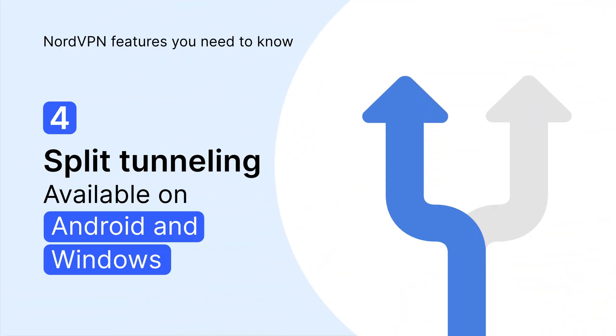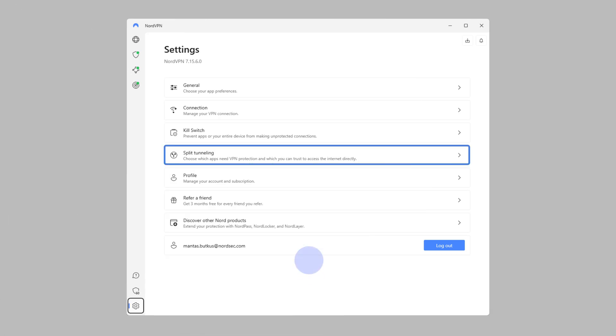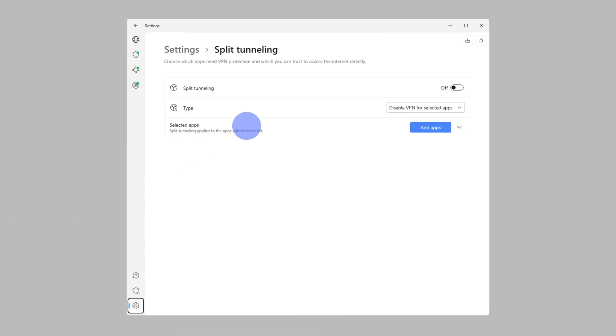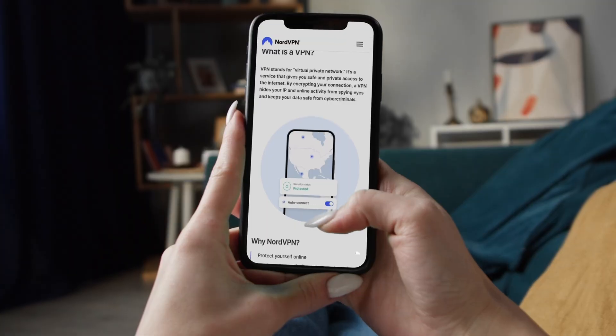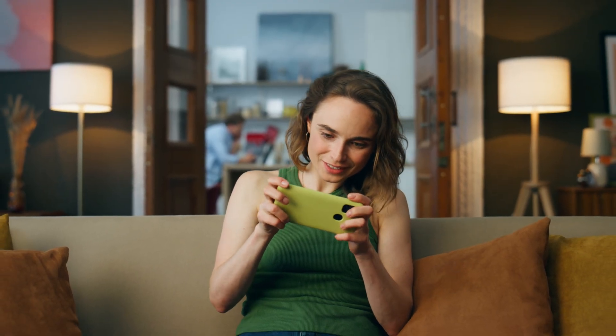Last but not least is split tunneling. It's a very useful feature when you want to use a VPN on some apps and connect to the internet directly while using another. For instance, you can browse privately, but play online games without a VPN connection to avoid any lag.